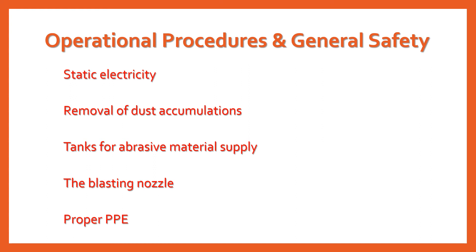Proper PPE includes safety glasses used with a blasting hood or a face shield, a hard hat when a hood is not used, and heavy leather gloves and safety-toed boots.